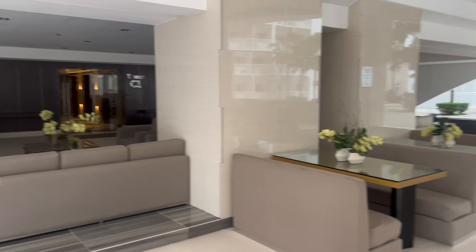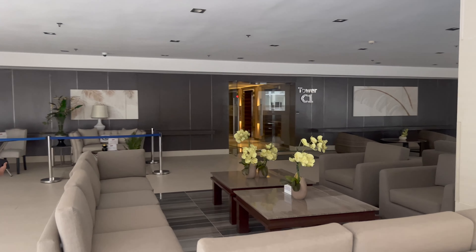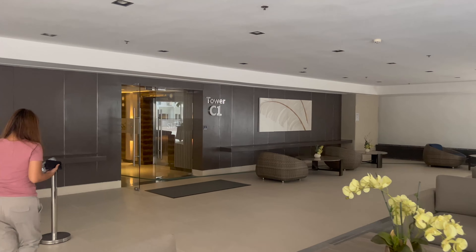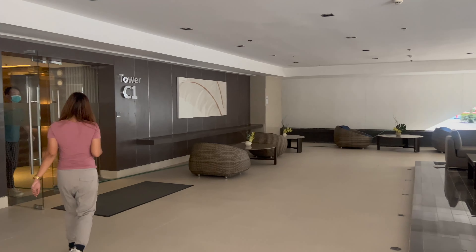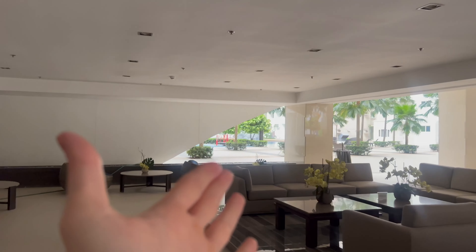Let's go to the gym first. The outdoor lobby and amenities here I really like a lot. There's another slide, playground, and pool over there. I think we only saw half of the amenities — about 50% of the pools and playgrounds, because there's a whole other section we haven't looked at yet.